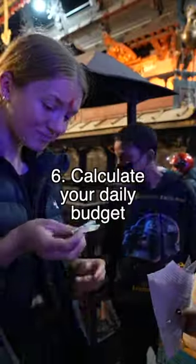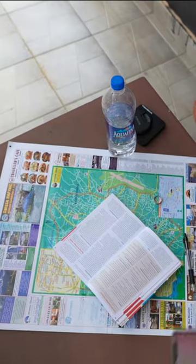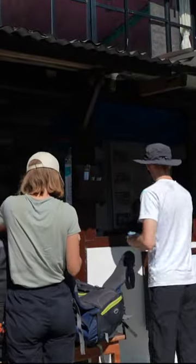Next, calculate your budget per day. We budgeted about £300 for a two-week trek per person, and that included all our food and all our accommodation. And we ate a lot of food.